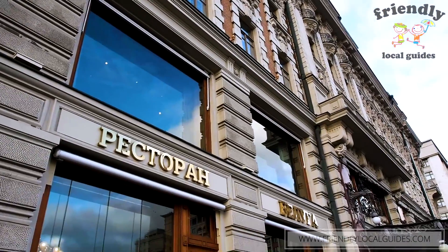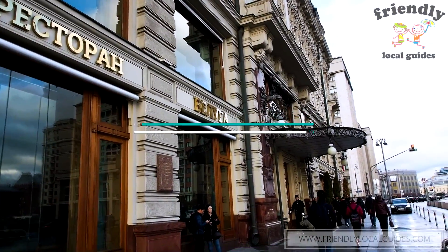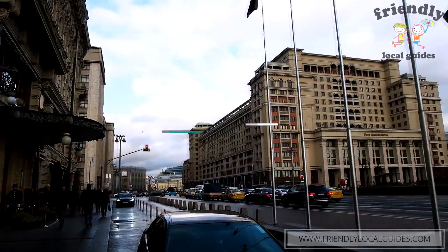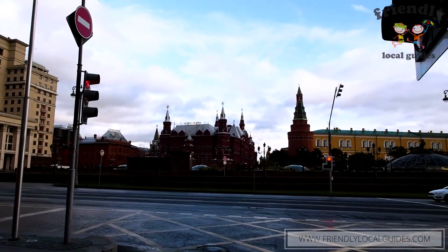The price range in the National is approximately $300 per night. This hotel is located right in the center of Moscow. You just need to cross the road, Mokhovaya, and you will appear on Red Square. It's the perfect location for those who don't want to use any kind of public transport — you are in the center of all events, politics, and art.